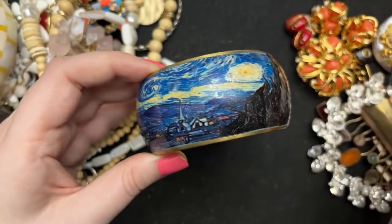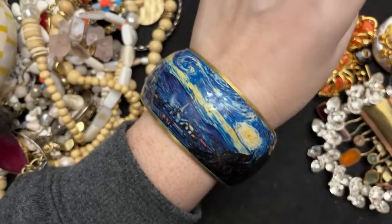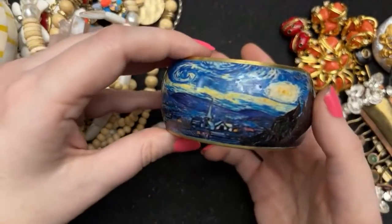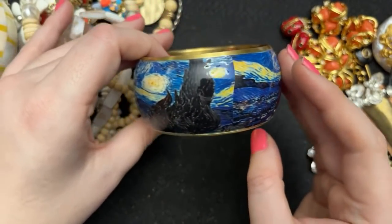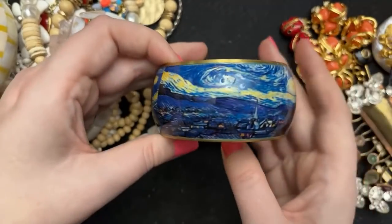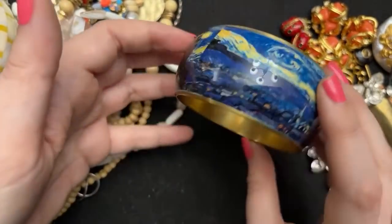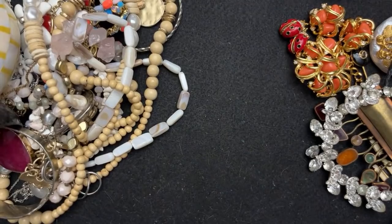I did just go to the Van Gogh interactive museum exhibit — it was really nice. I love Van Gogh; he's one of my favorites. It's not in absolutely perfect condition but it's very good condition, and I will clean it and wear it because I love it.